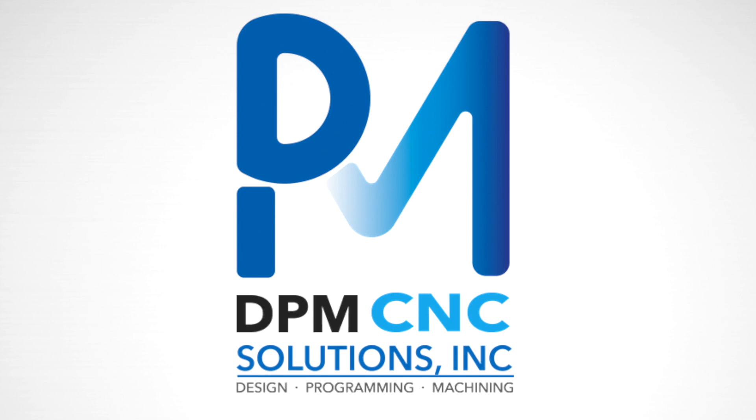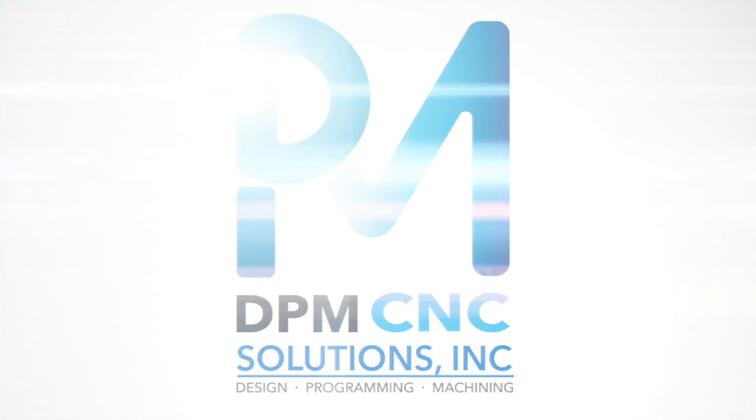Hi, I'm Alex from DPM CNC Solutions. Think of us when you have some projects for milling and turning. It stands for Design, Programming, and Machining Solutions. We do machining for clients in the Chicago area.